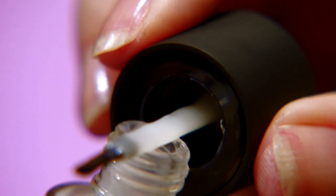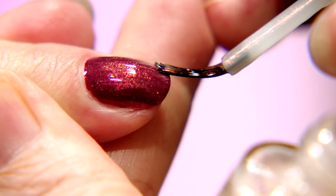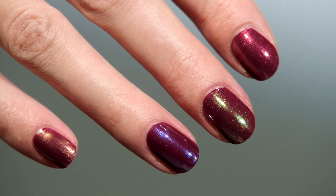You can layer them, you can play with them, you can change the color. It's such a simple concept but I think it's such an effective one. You get all those different effects with just a few top coats. I absolutely love them and I think everybody else is going to as well.